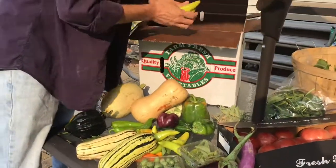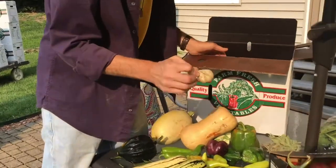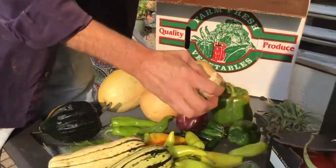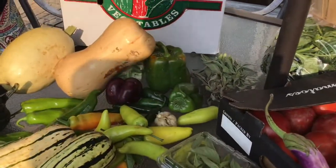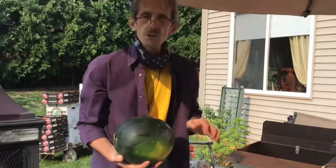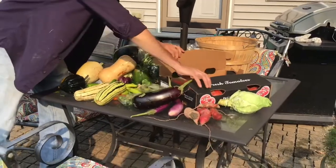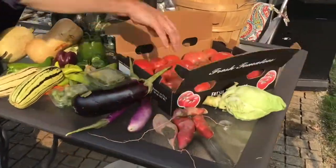Peppers, and everybody gets a head of garlic. This one's German hardneck garlic — love it, great flavor, great big old cloves. And today's fruit is sugar baby watermelon, plus the tomatoes.